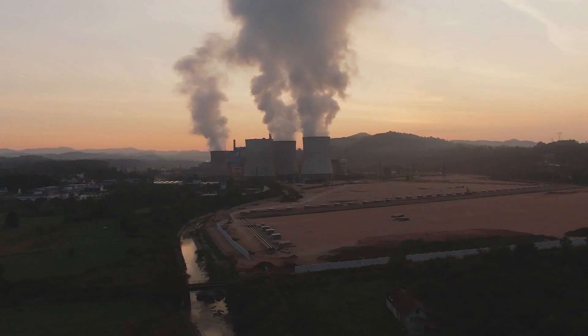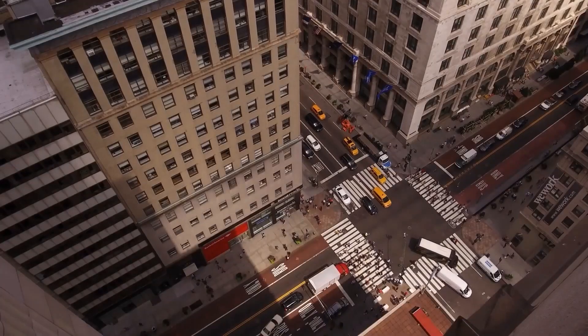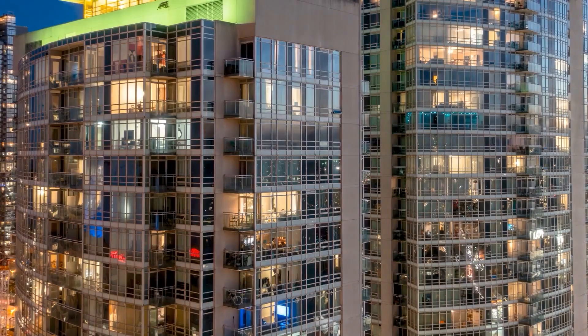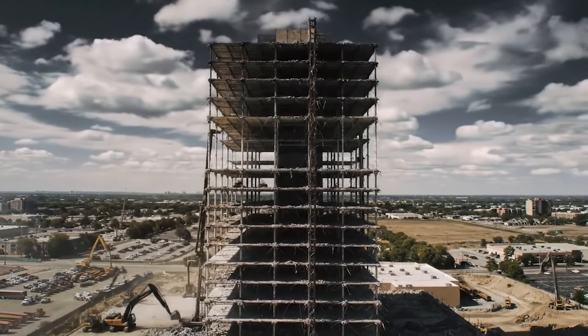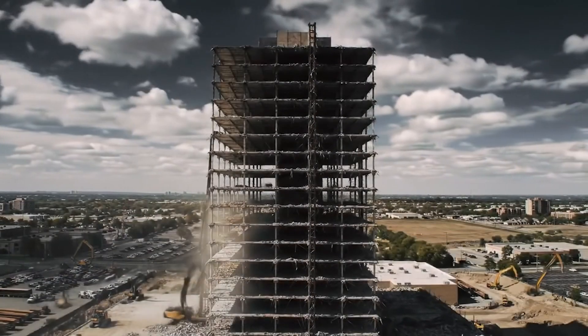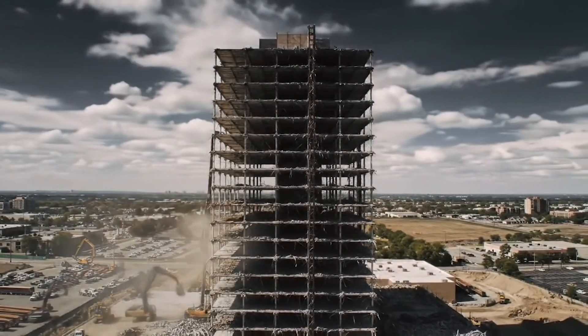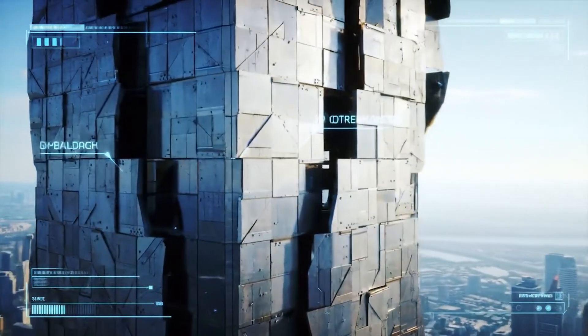The race to zero carbon. Cities such as London cap whole-life carbon for any building over 35 metres — miss the budget and planning permission evaporates. That's pushing serrated facades that self-shade and modular floor plates designed to be disassembled and reused like giant Meccano sets. The skyscraper is morphing from monument to material bank.